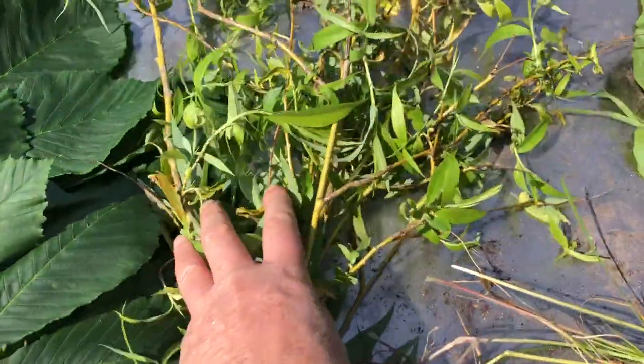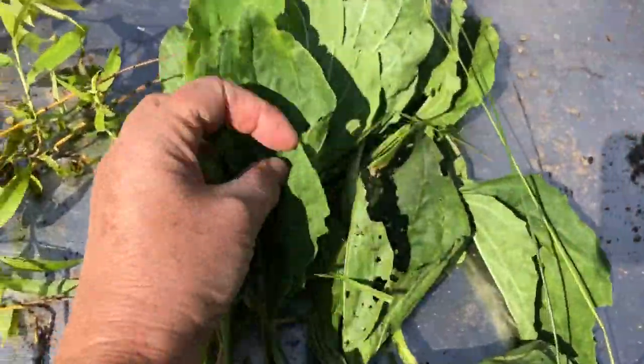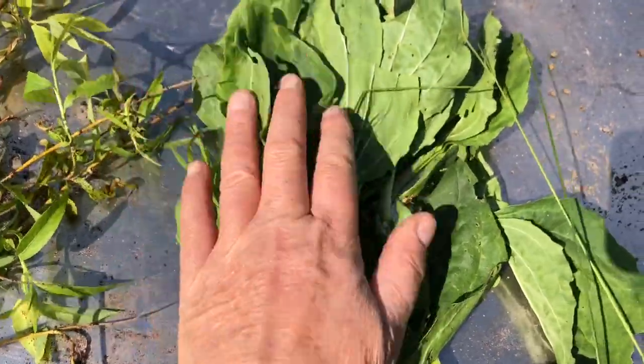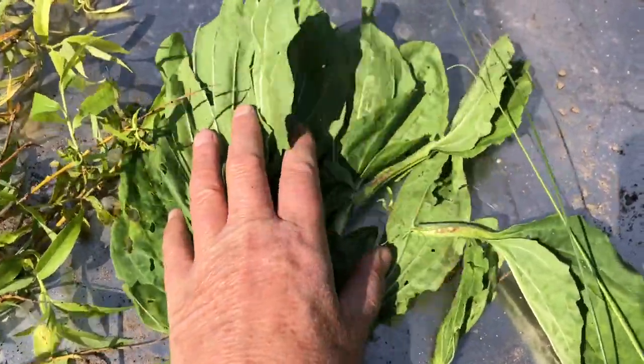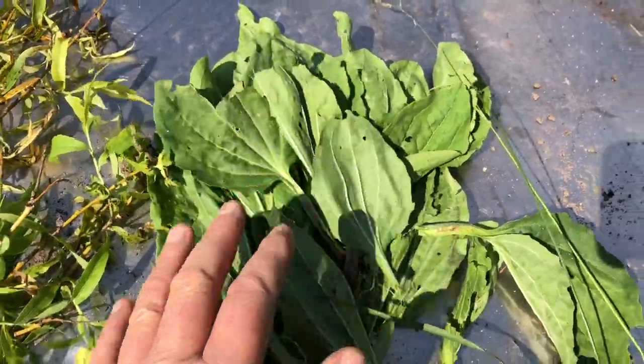This is willow — this is a painkiller, kind of like aspirin. This is broad leaf plantain, which is different. It's high in vitamins and minerals, good for the stomach and those kind of things.